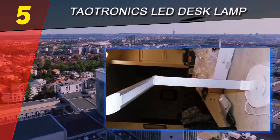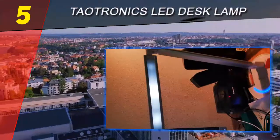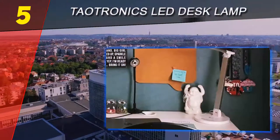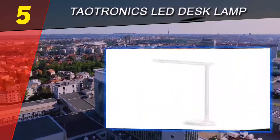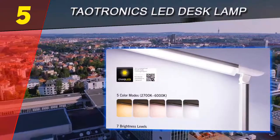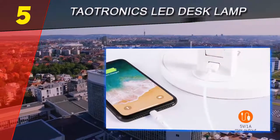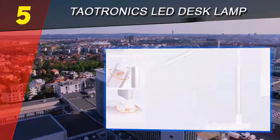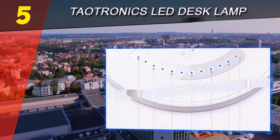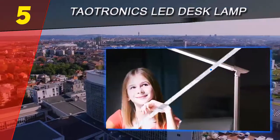Its CRI is 90, and those LEDs should last for 50,000 hours, so you won't have to replace this lamp any time soon. The 9 to 5 Toys review highlights the 25 different light modes the Tautronics TT-DL13 offers, including 5 different color temperatures and 5 brightness settings within each color temperature. The lamp has 2 adjustable elbows, both of which have roughly a 135-degree angle of movement. However, one reviewer mentioned that the plastic and aluminum construction on the joints feels a little loose and flimsy.